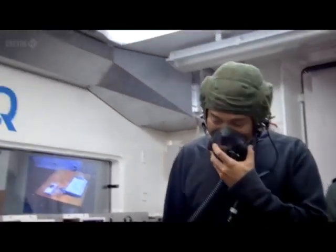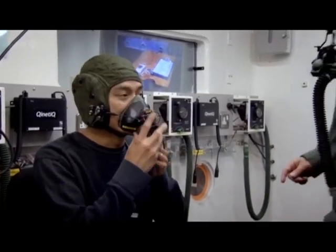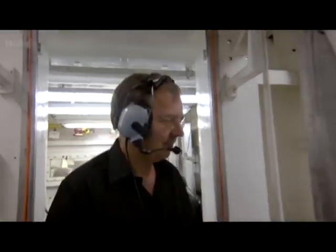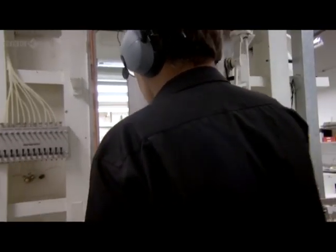And to find out why, I'm going to put myself through the same experience. These are the laboratories of Kinetic in Hampshire, operated by Dr Henry Luper and his team.